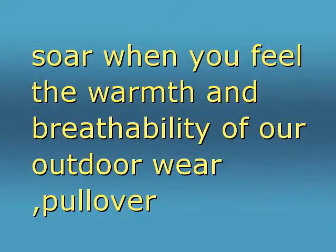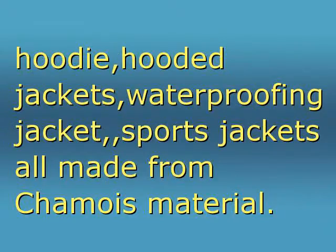Pullover hoodies, hooded jackets, waterproofing jackets, sports jackets — all made from chamois material.